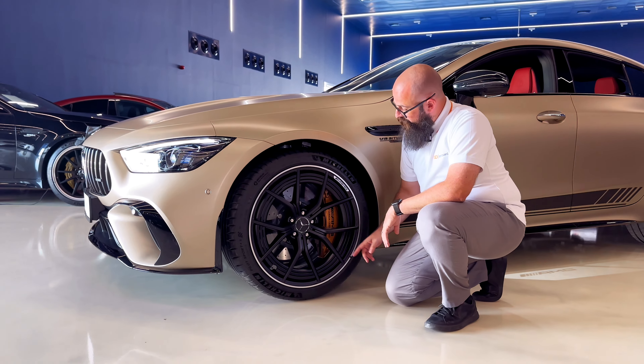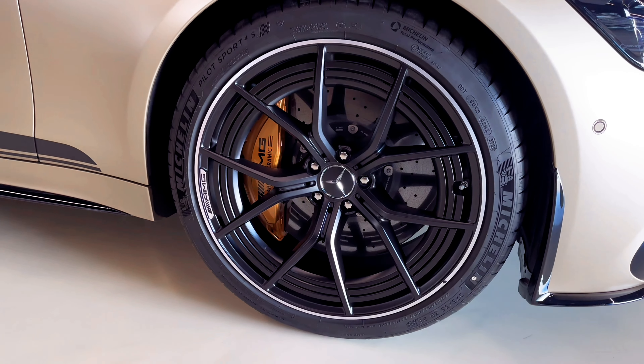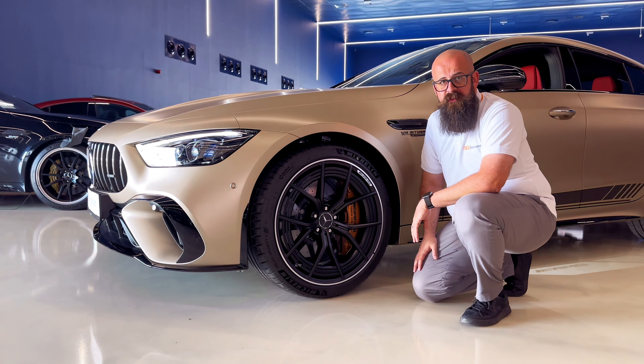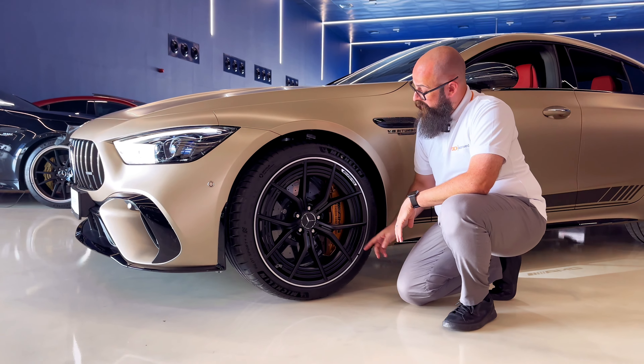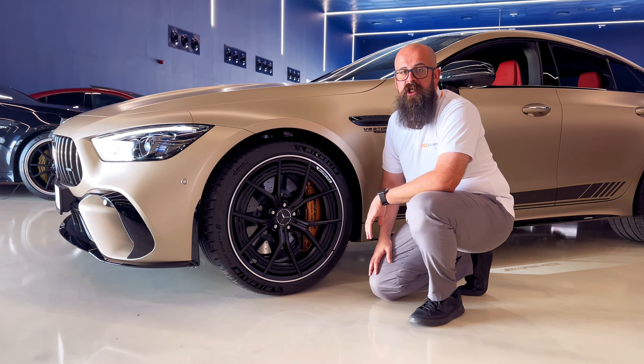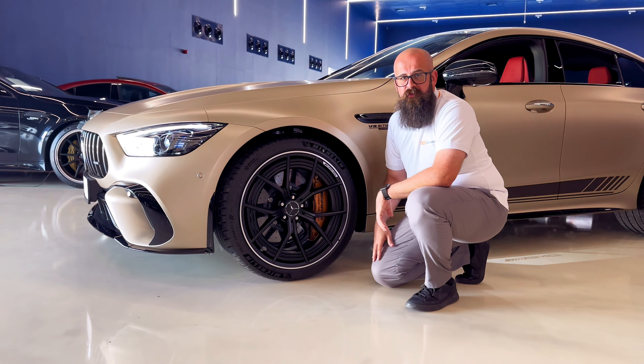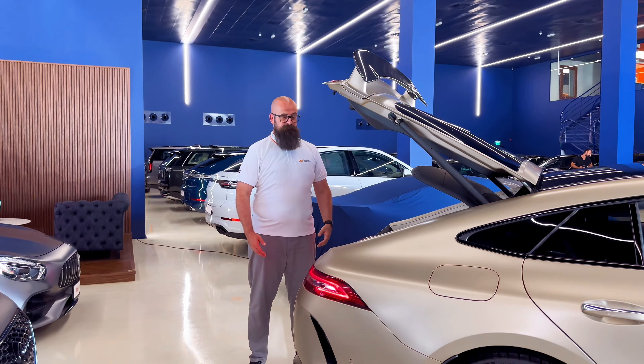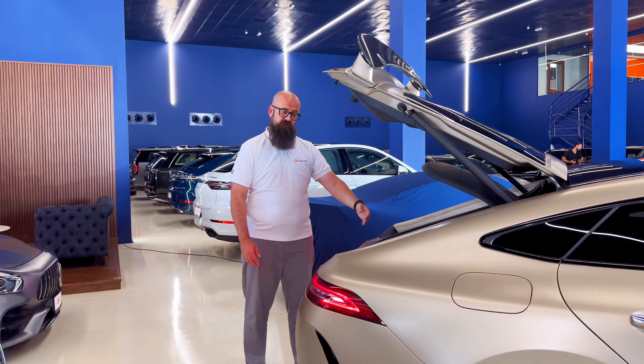Up front, under these 21-inch hoops you've got these gorgeous standard-specification carbon ceramic brakes — not only able to stop this huge vehicle on a dime, but more importantly they add regenerative braking.